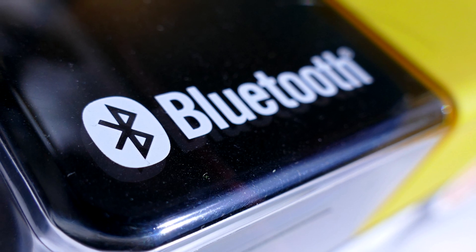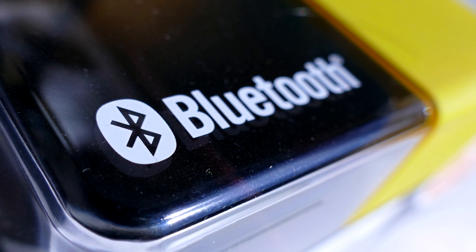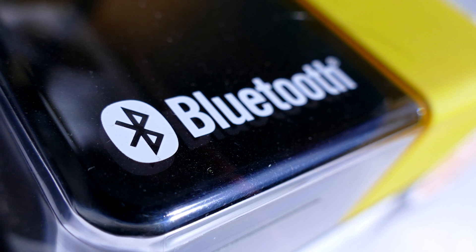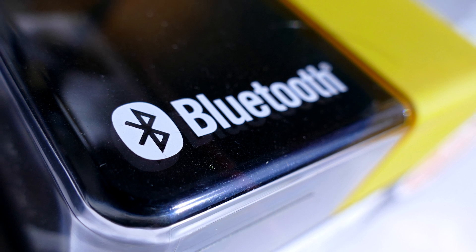I'm not claiming that Bluetooth 5 is the best thing ever, but I'm saying that it has many more benefits than the previous version, allowing us to do things that we could not have done before. But right there is where I hit you with the cold hard facts.